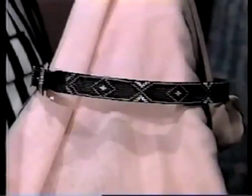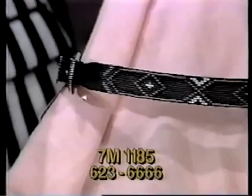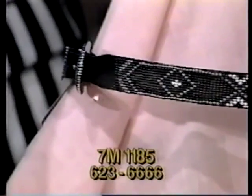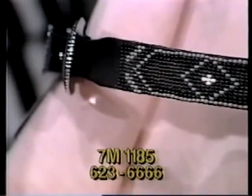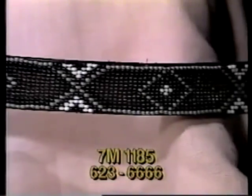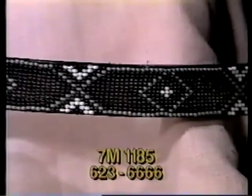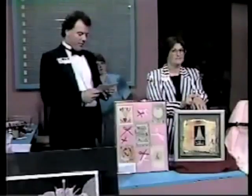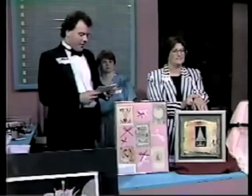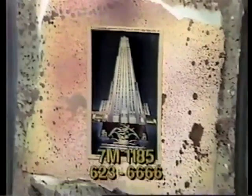Now item 7M1185 — a mixed-media work of art. The Children's Enrichment Creative Discovery Center is the donor. The artist is Spencer. The frame is 13 by 13 — a square, multi-leveled arrangement of spattered, torn watercolor paper. It doesn't sound artistic, but look at it — it's lovely. Topped with a postcard of the RCA building at night, the colors range from greens and golds to muted reds and browns. Bid now — item 7M1185, valued at $110.